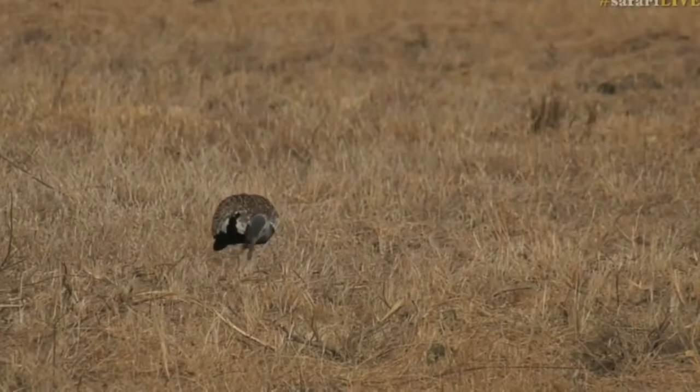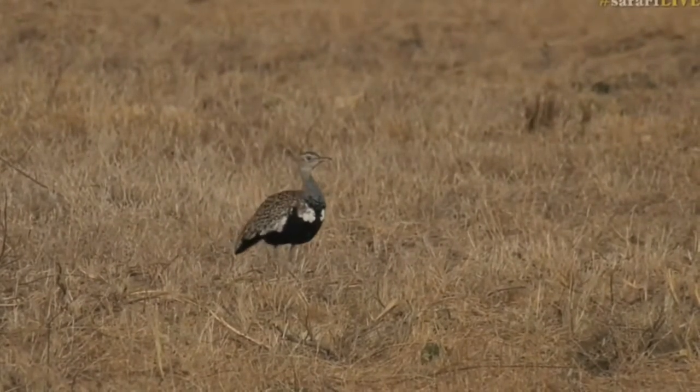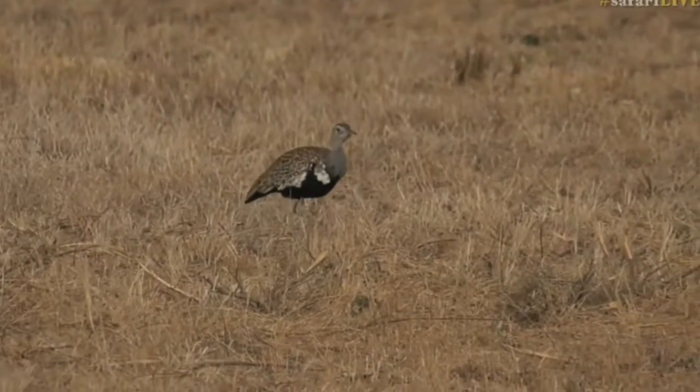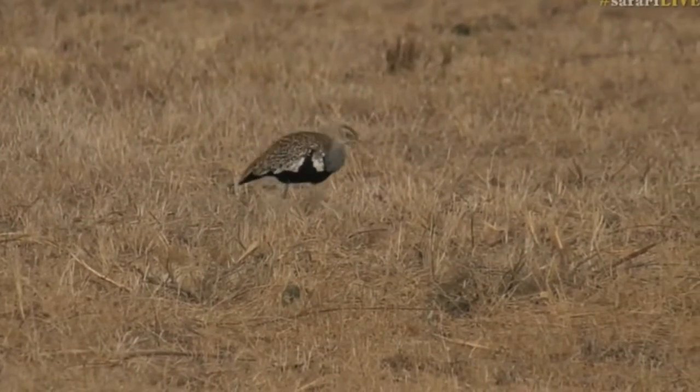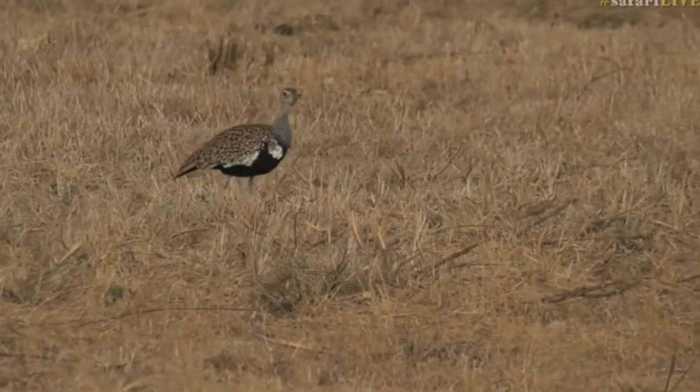It is a red-crested Korhaan, and you can see the beautiful black chest. The reason why we know it's a red-crested Korhaan is because that black doesn't extend all the way up to the beak. If it did, it would be a black-bellied bustard.